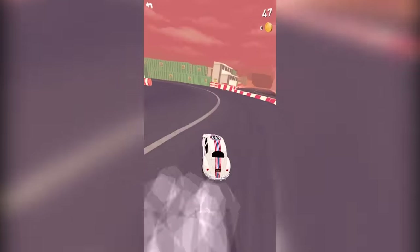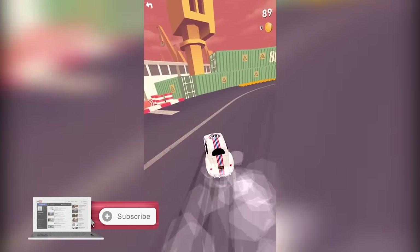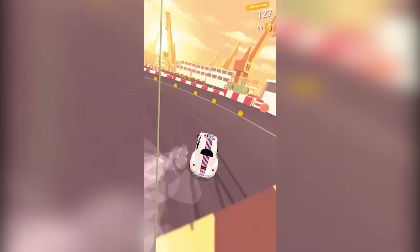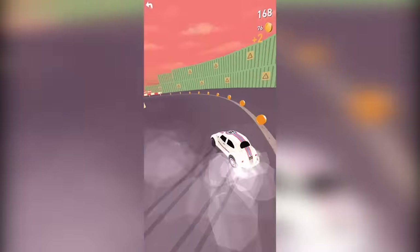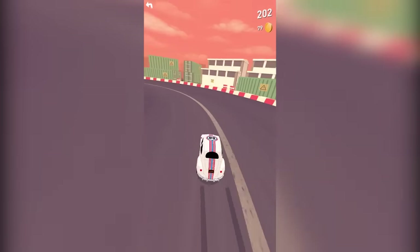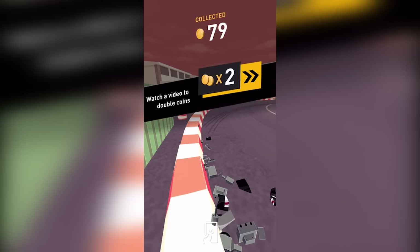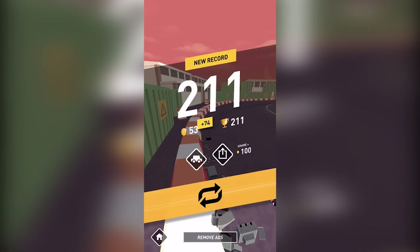In this case, using one-touch controls to drift your car through each new track, all the while incentivizing the player to continue playing by offering over 50 cars to collect, and of course the possibility of landing a spot on the highly coveted leaderboard. This is definitely a great game to check out, and it's available for free on the App Store.